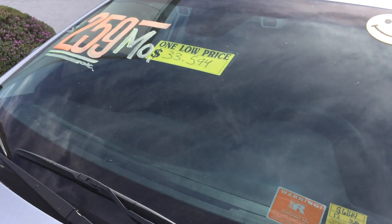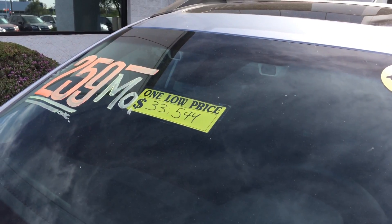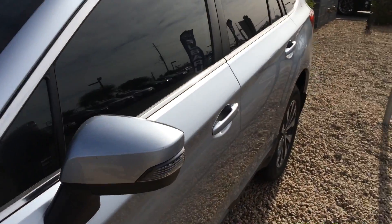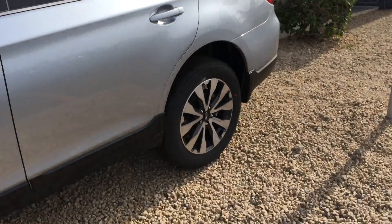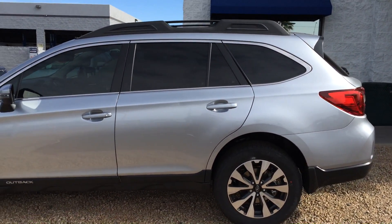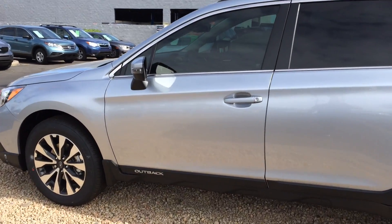The no-haggle price is $33,594, and you can also see in the windshield you've got the EyeSight, front-end collision braking, moonroof, blind spot detection in the mirrors, lane departure warning, and reverse automatic braking. This is a fully loaded Limited — MSRP on this is $35,900.